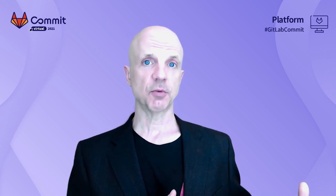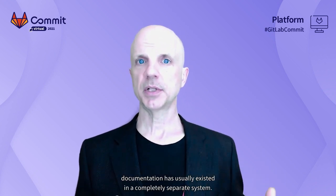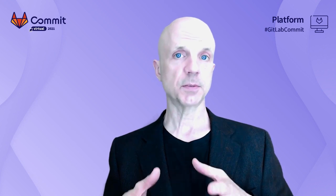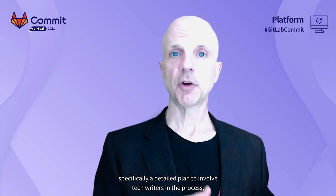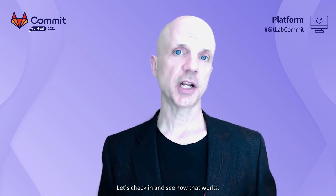Despite the fact that technical writers sit so close to the coding process and work so closely with developers, documentation has usually existed in a completely separate system. In our next talk and demo, Alec Clues is going to lay out a detailed plan to involve tech writers in the process using documentation as code and ultimately outputting a GitLab Pages site. Let's check in and see how that works.